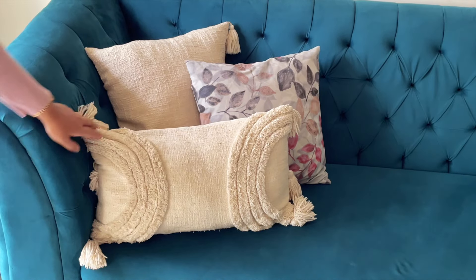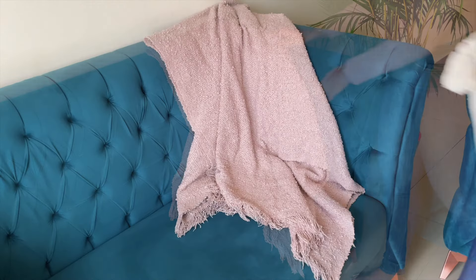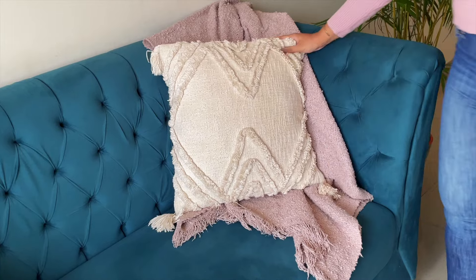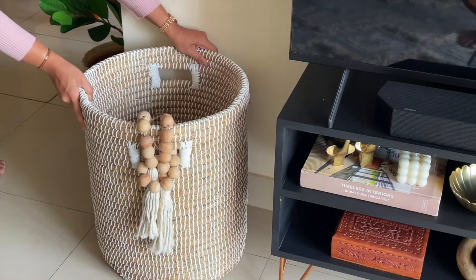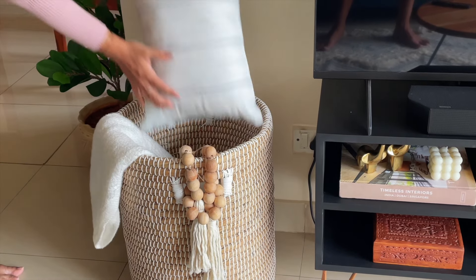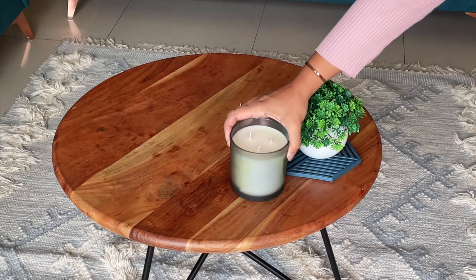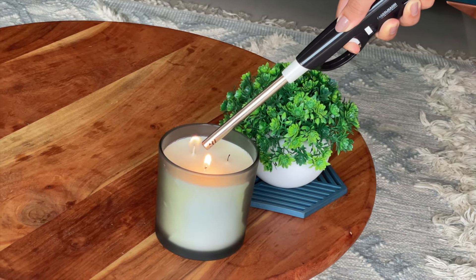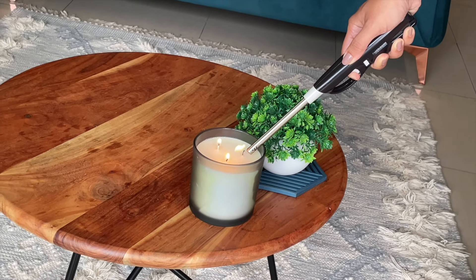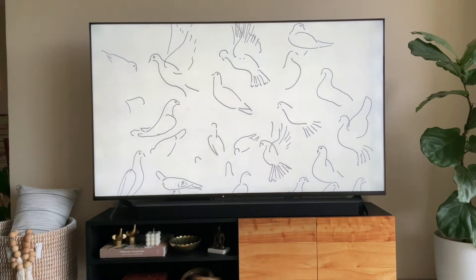I'm adding lots of pillows and a throw blanket on the sofa to bring in that coziness. I'm also adding a basket with an extra throw and a pillow. Then I'm adding an artificial plant and a candle, and lighting the candle to create an ambiance. I'm adding some art to my television. Now that everything is in its place, it's time to reveal the space to you guys.